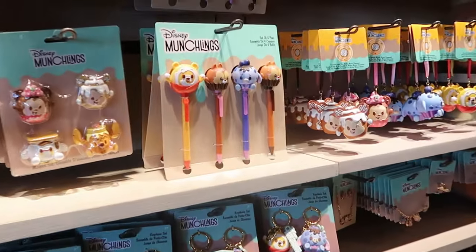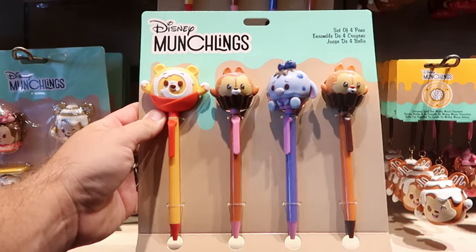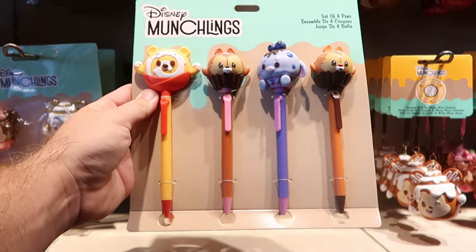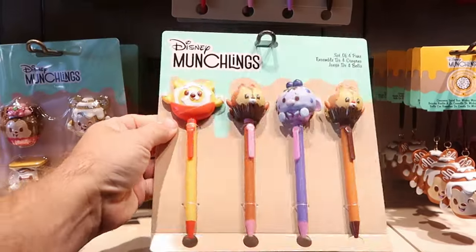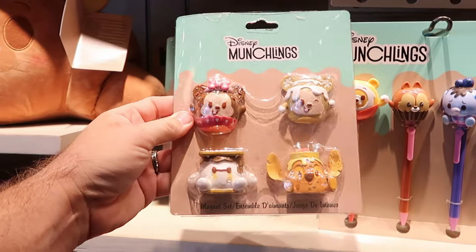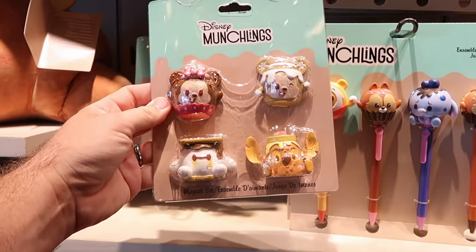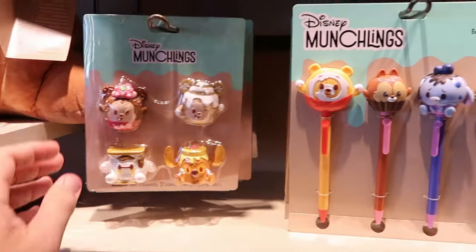They do have an entire selection of different munchling merchandise, like a set of four ink pens — you get Winnie the Pooh, both Chip and Dale, and then Eeyore with lots of different cupcakes and things going on, at $30 for a set. Over here they do have a set of refrigerator magnets with Stitch, Baymax, and then both Mickey and Minnie. These are actually super heavy — $25 there.